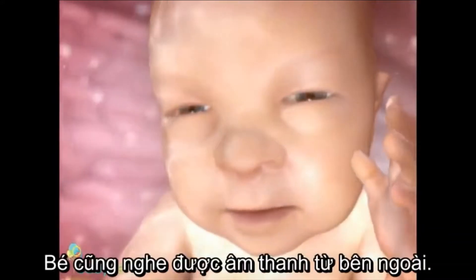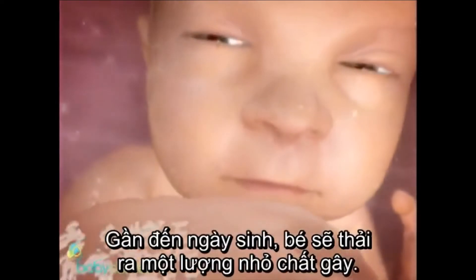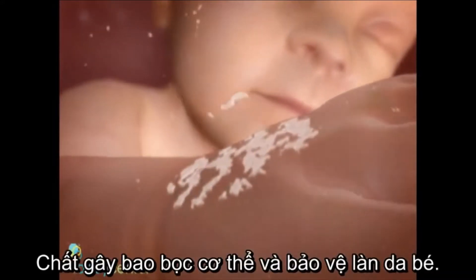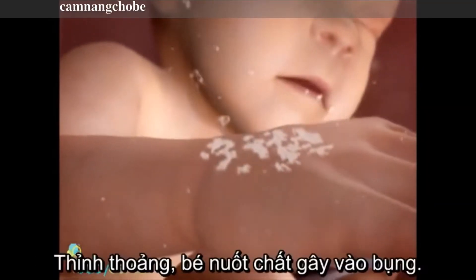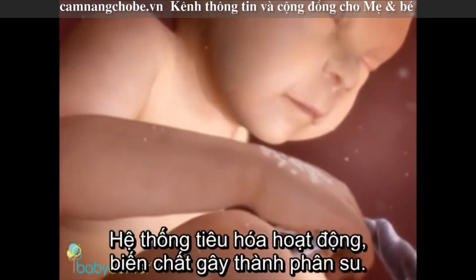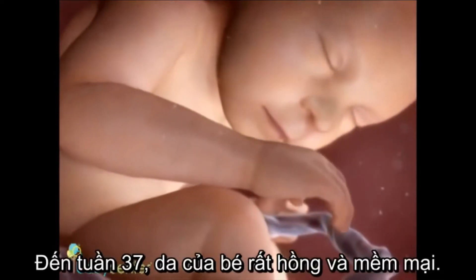He can hear too, so go ahead and talk or sing to your baby. As your due date nears, your baby will shed small bits of vernix caseosa, the white cheesy substance that covers his entire body and protects his skin from the amniotic fluid he's floating in. Your baby swallows some of these bits along with other secretions, which pass through his digestive system to become his first bowel movement.